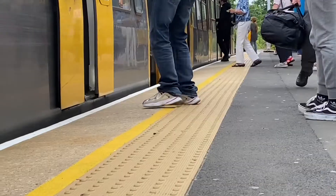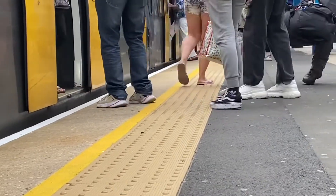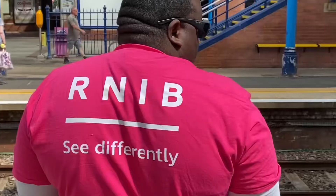No train platform should be without tactile paving, and Nexus have really set the gold standard. RNIB will now work hard with different train operators across the UK, with the aim and ambition that they'll follow suit.